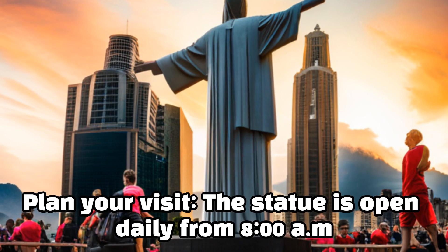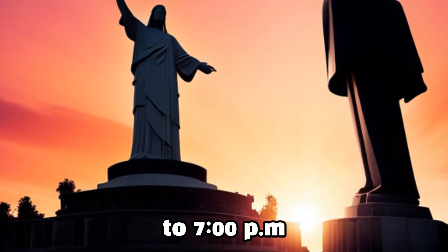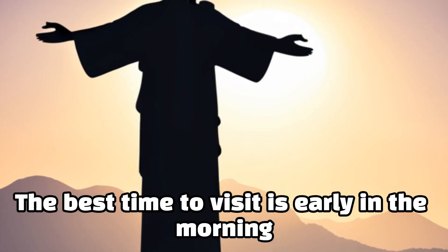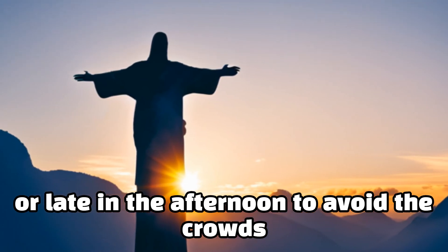Plan your visit. The statue is open daily from 8:00 a.m. to 7:00 p.m. The best time to visit is early in the morning or late in the afternoon to avoid the crowds.